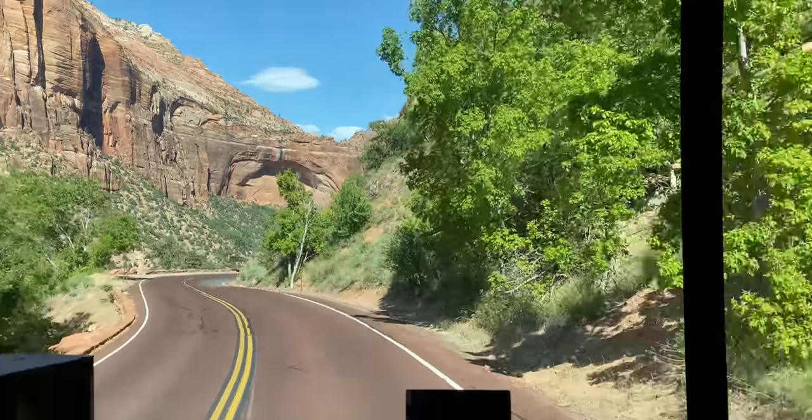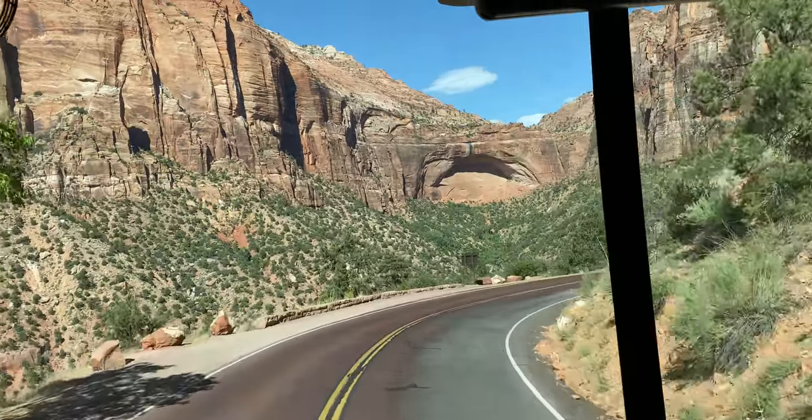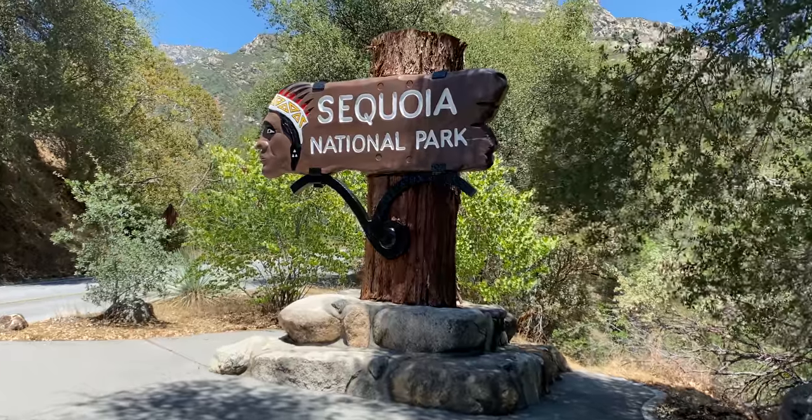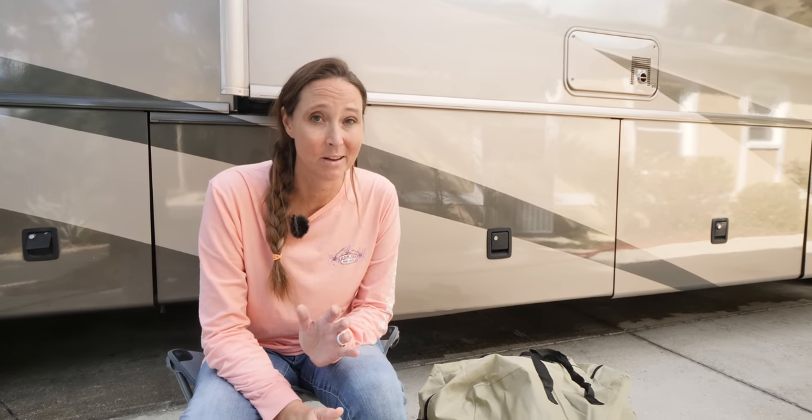Another great gift for the RVer or outdoor lover is an annual National Parks pass. We got ours for free this year because we have a fourth grader — we'll put a link to our video on how to get one free if you have a fourth grader. But if you can't get a free one, it's definitely worth the $80 to gift entrance into any national park in the US system, and it also gets you into some other national lands as well.